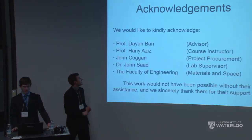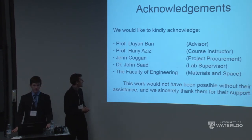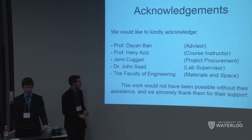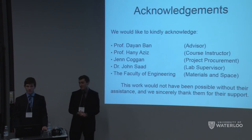We'd like to thank our consultant Professor Diane Ban, who unfortunately couldn't be here today, as well as Professor Hany Aziz, Jen Coggin, Dr. John Saad, and the Faculty of Engineering. This work would not have been possible without their assistance, and we sincerely thank them for all the help they've given us.